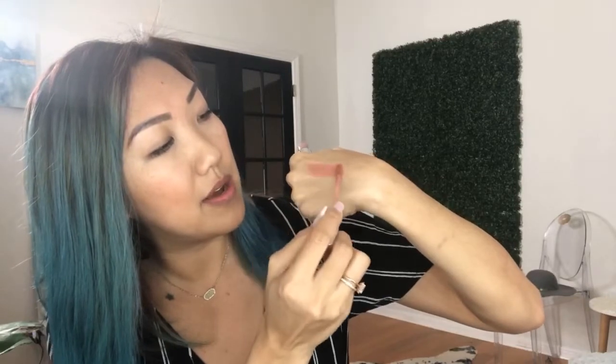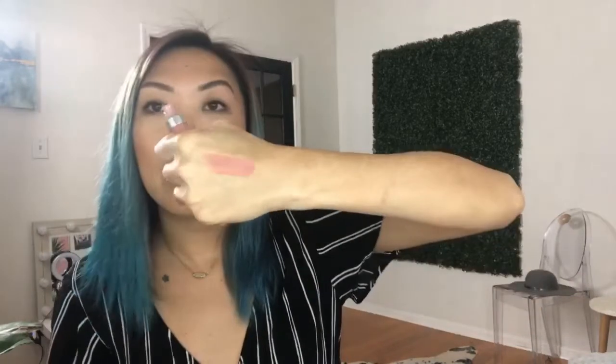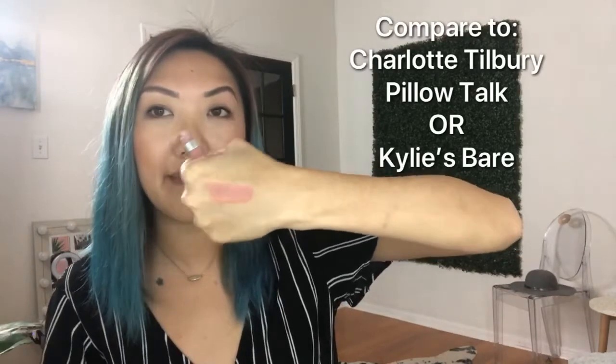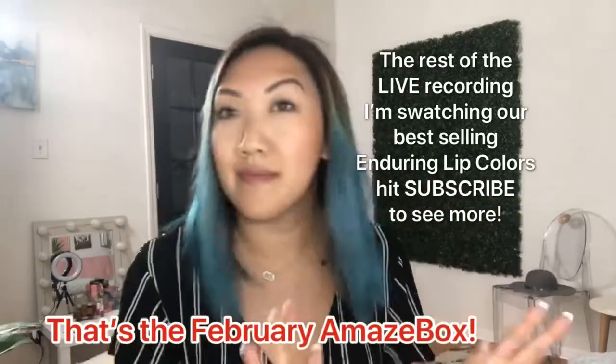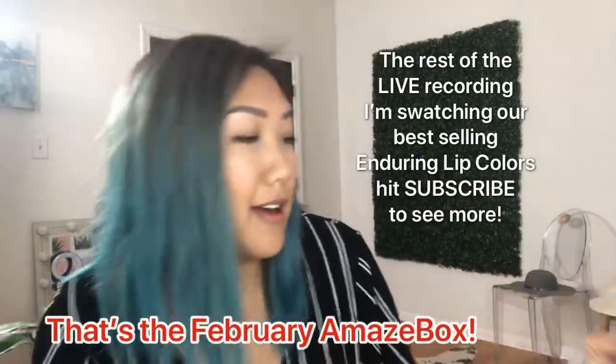It's a really pretty neutral. It's looking a little more pink on me right now, but it leans more peachy than pink when I have it on my lips. That is Birthday Cake — and speaking of birthday cake, this month's box is done!